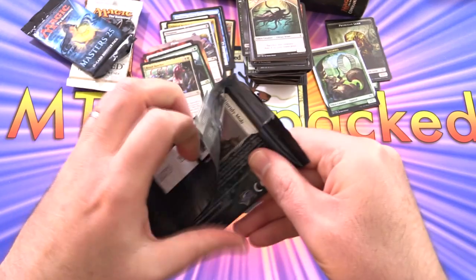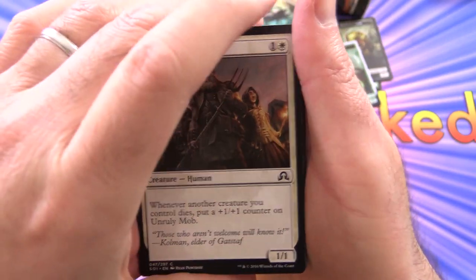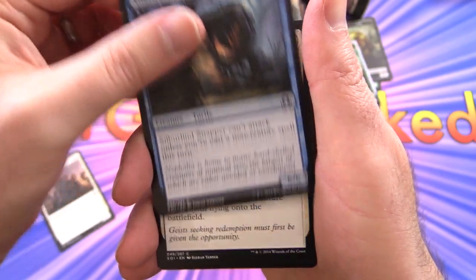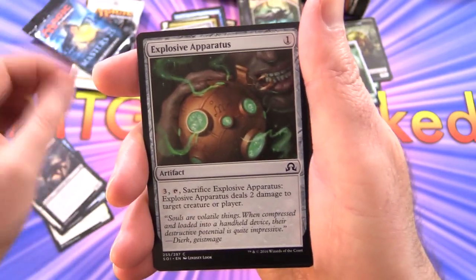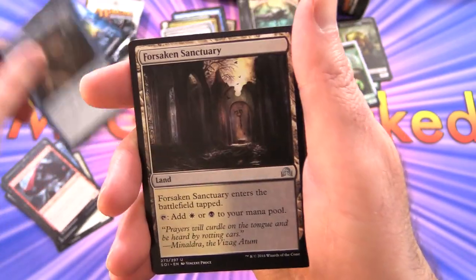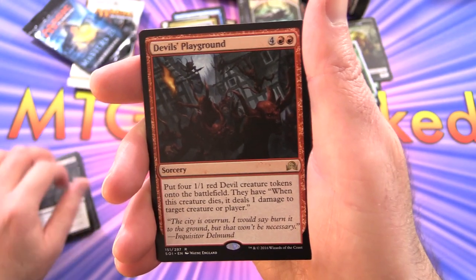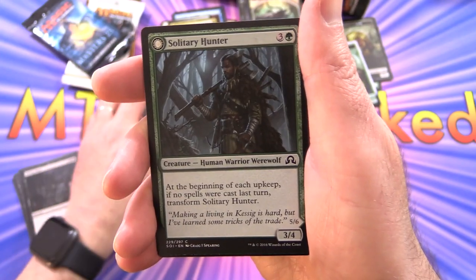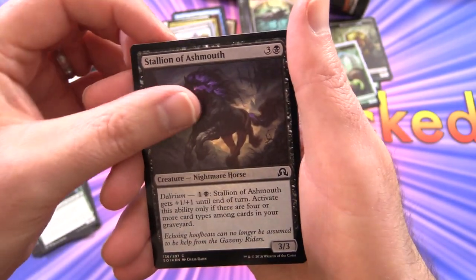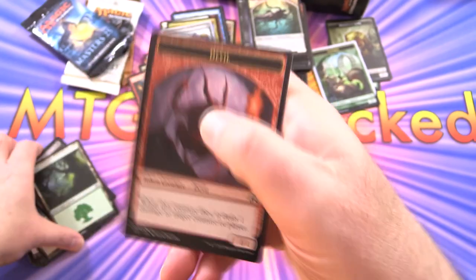Shadows Over Innistrad — do you reckon this is a better set than the latest Innistrad sets? I think they're probably about the same. We have Unruly Mob, Silburlind Snapper, Vessel of Ephemera, Stallion of Ashmouth, Explosive Apparatus, Aim High, Vampire Noble, Voldaren Duelist, Broken Concentration, Forsaken Sanctuary. Uncommons: Biting Rain, and Devil's Playground as the rare. We've got a Solitary Hunter that flips, and a foil Stallion of Ashmouth. Also a Forest and a Devil Token.